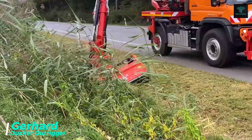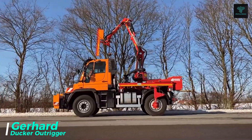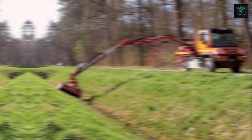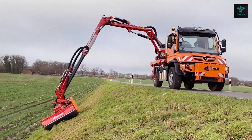Roadside maintenance is critical for safety and efficiency, and one machine that excels in this field is the Gerhard Ducker Outrigger. This powerful tool is equipped with 10.3-meter boom arms and mowers that enable easy access to hard-to-reach roadside areas. The mowers are mounted on both the front and back of a compact truck, allowing for multitasking during operation.